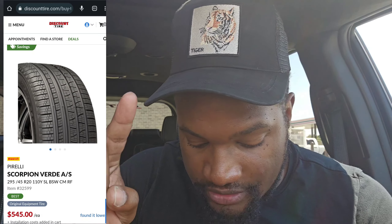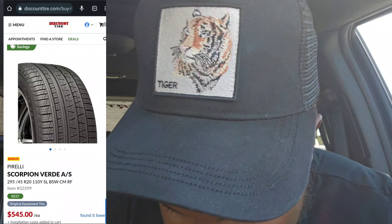You'll most likely have a warranty, so a lot of stuff you won't have to worry about. What you will have to worry about is tires — they're damn expensive. I found the same tires that are factory on my car, the 295/45/20s, and they want $545 per tire at Discount Tire. I could probably search around and find them a little cheaper somewhere else, but that's the first place I looked.